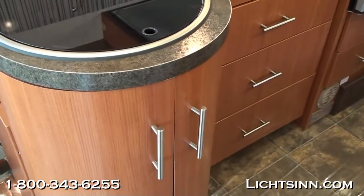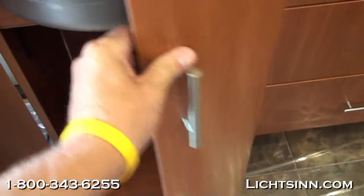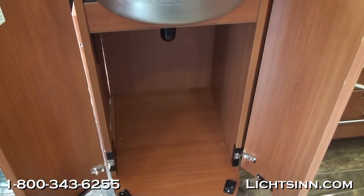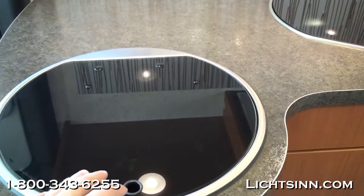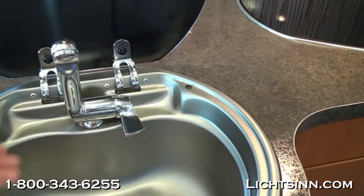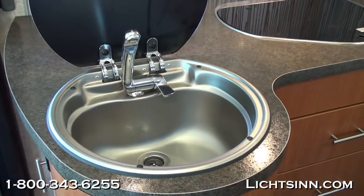Inside the kitchen area there's a lot of storage underneath the sink. It's a very innovative sink that includes a glass cover to maximize countertop space. You can see the storage underneath, which is also where the water purification cartridge would go. Atop is a stainless steel sink with a glass cover and folding faucet. We also include a two-burner range top with a glass cover.